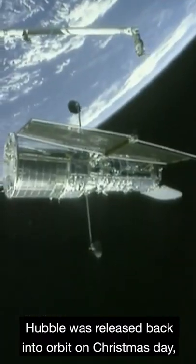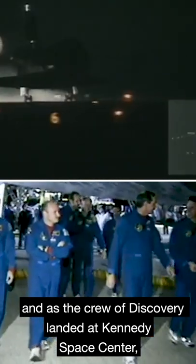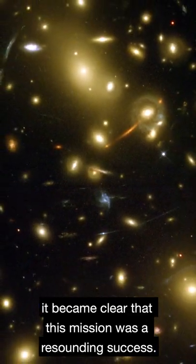When all of the work was finished, Hubble was released back into orbit on Christmas Day, and as the crew of Discovery landed at Kennedy Space Center, it became clear that this mission was a resounding success.